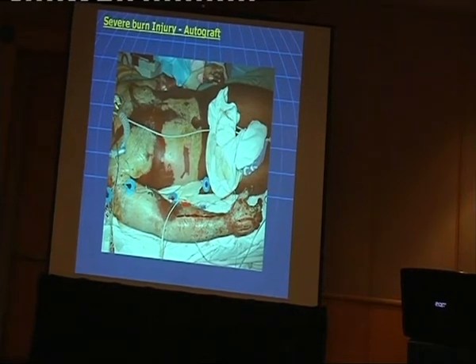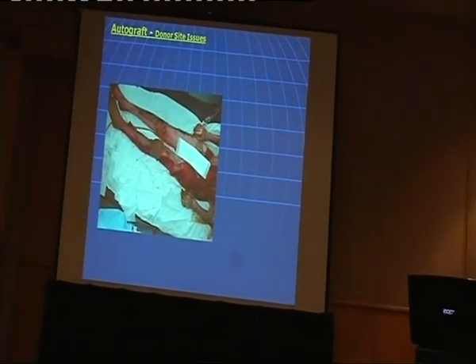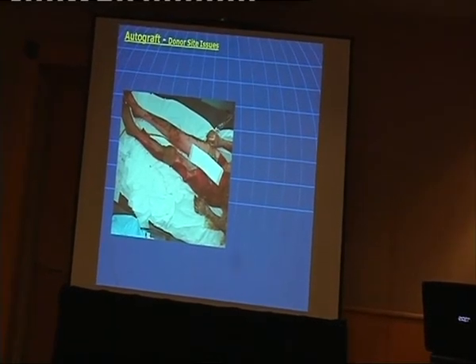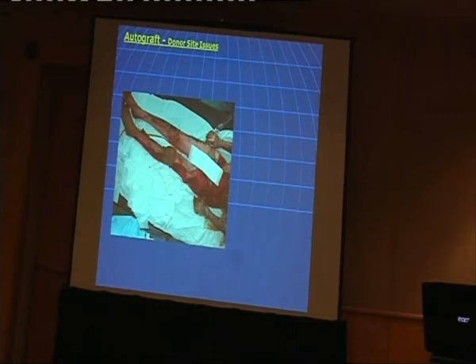The problem is, when we harvest the skin, we have to create huge donor site wounds. If a patient comes in with 60% burn, we have to create another 20% donor site wounds, so the patient ends up at 80% total. This could seriously compromise patient health — they could get infection, they could die.